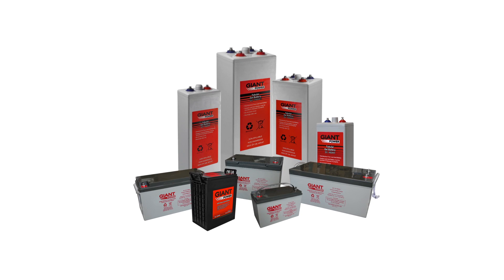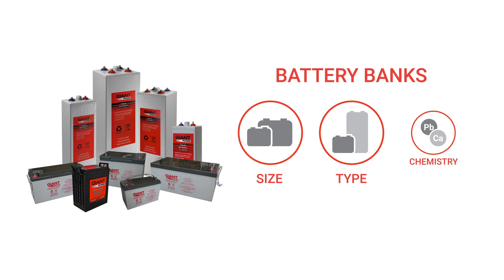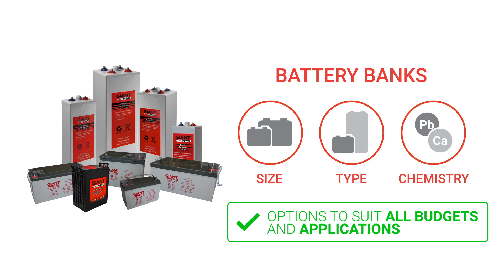Do you need a reliable power storage solution that is built to last the distance? Giant Power provides battery banks for all applications, with battery sizes, types and chemistries to suit all budgets and desired lifespans of your system or application.